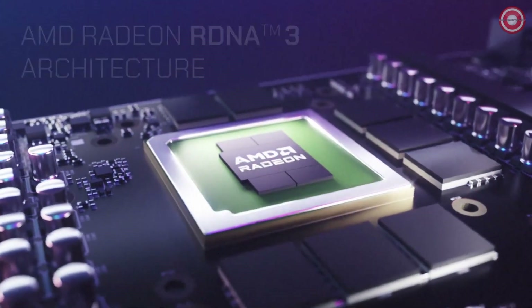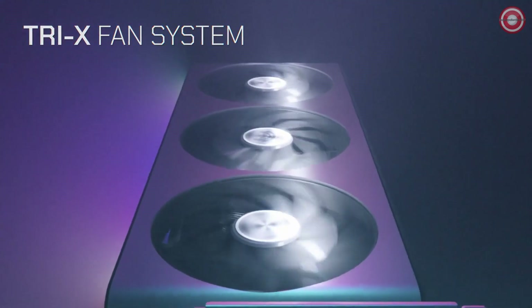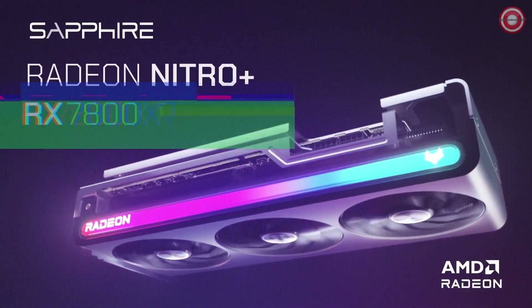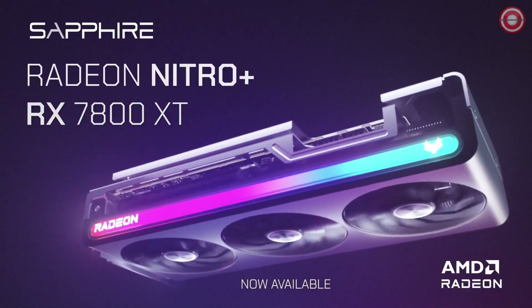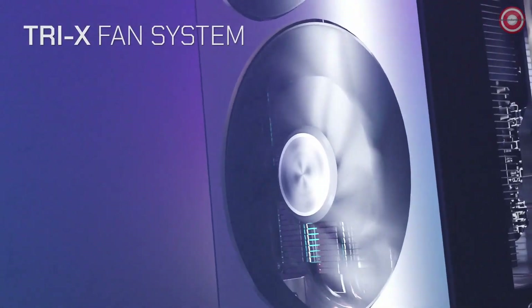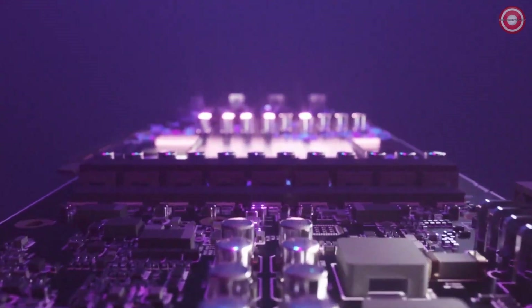In the realm of mid-range graphics cards, where performance meets value, our top pick for the best $350 to $550 graphics card is the Sapphire Nitro Plus AMD Radeon RX 7800 XT. Powered by AMD RDNA 3 architecture, it features a 5nm GPU with 60 compute units, 16GB of GDDR6 memory on a 256-bit memory bus. Experience a boost clock of up to 2,565 MHz and a game clock reaching up to 2,254 MHz. The Sapphire Nitro Plus features the Tri-X cooling technology with three fans and intelligent cooling features.